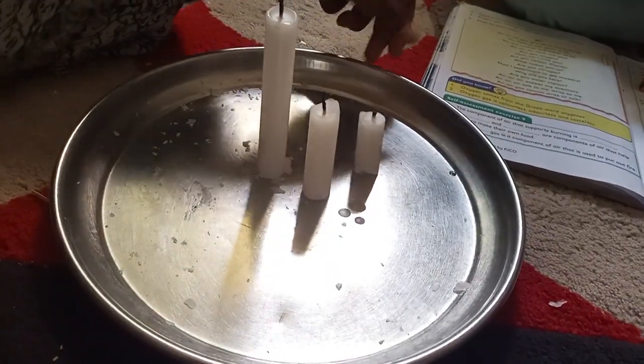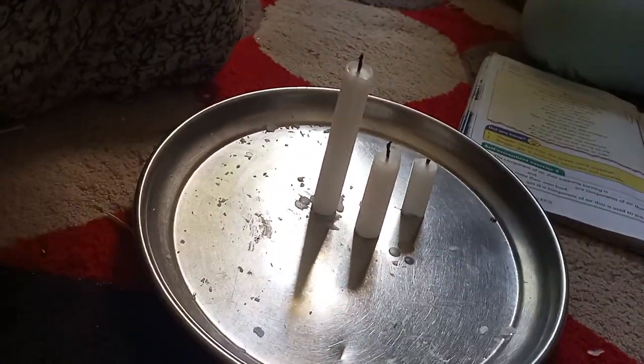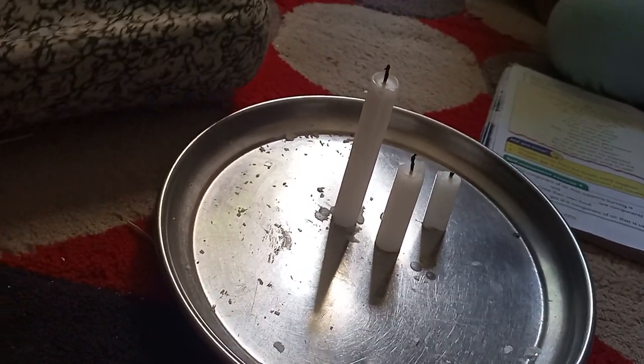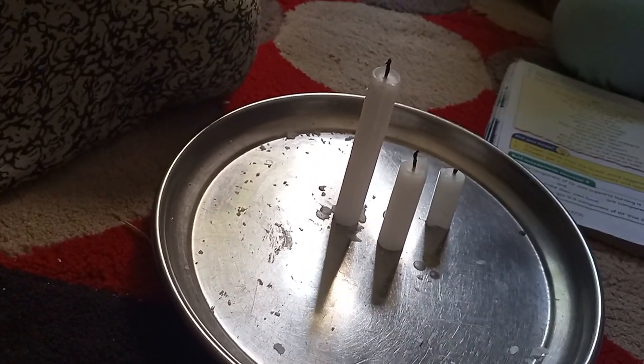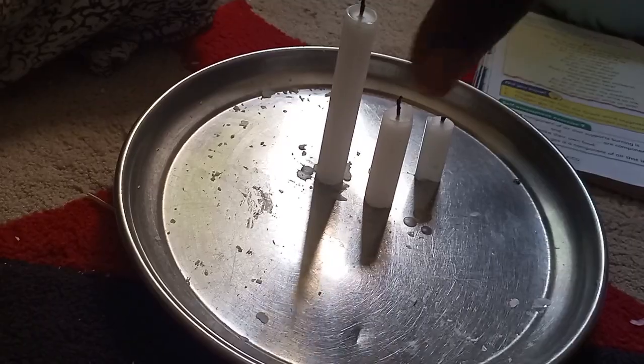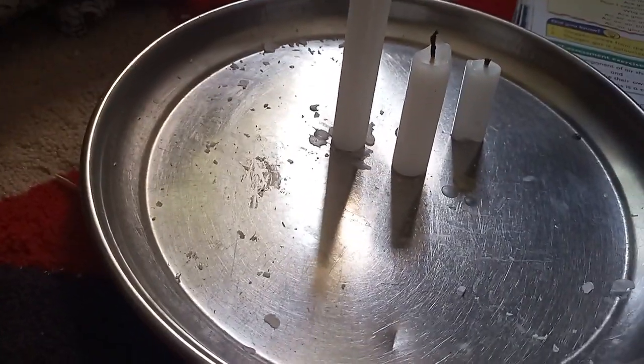So the carbon dioxide will start rising as oxygen is used up. Carbon dioxide produced from the burning has a higher temperature, so it rises and accumulates at the top of the jar. This makes the tallest candle go off first, then the middle candle, and then the shortest candle.